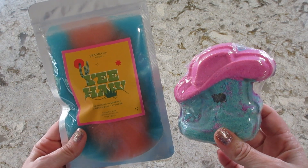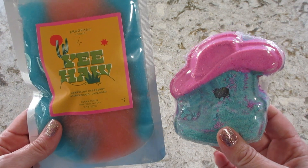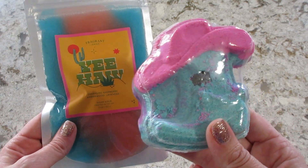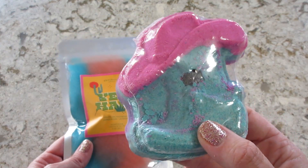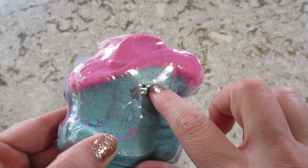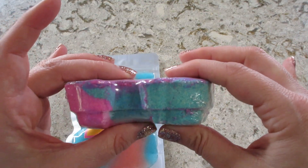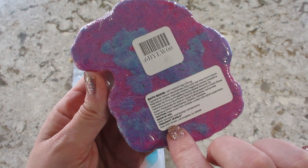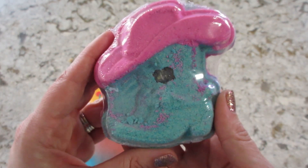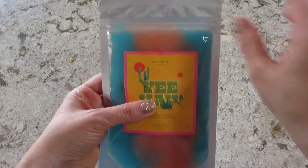Welcome back to my channel! Today I have a double jewelry reveal from Fragrant Jewels. This is one of their rares called 'Yeehaw.' It comes with a sugar scrub and a bath bomb, which is a cowboy boot with a hat on top. For the first time ever, I could see it's already cracked through — it's not a very thick bath bomb, but I haven't had that happen before. I'll insert the demo in just a moment, but first let's dig out the jewelry inside the scrub.